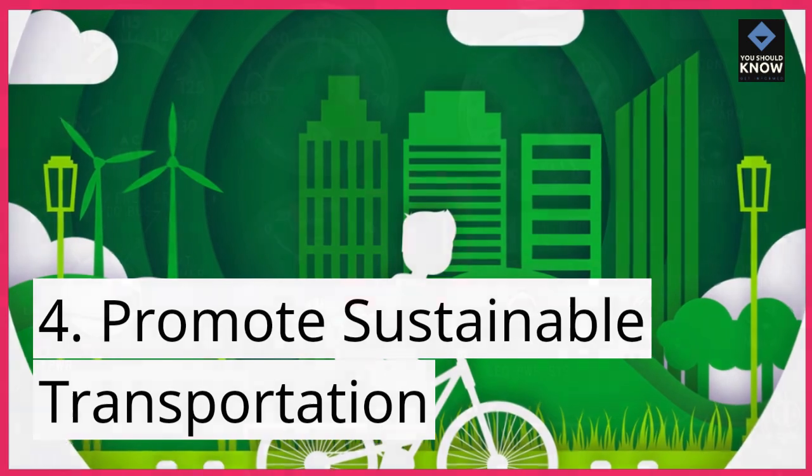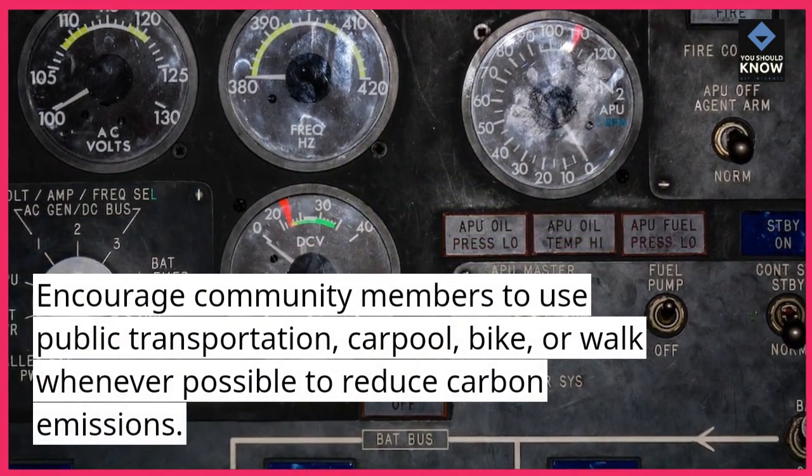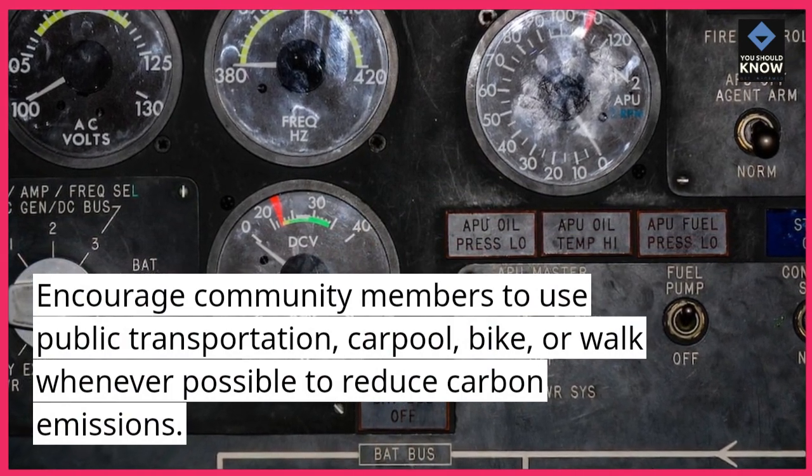4. Promote sustainable transportation. Encourage community members to use public transportation, carpool, bike, or walk whenever possible to reduce carbon emissions.